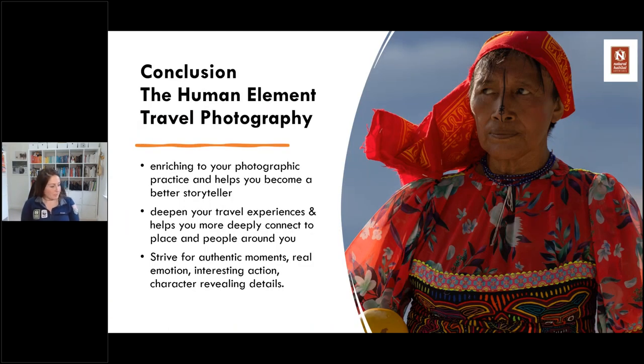In conclusion, the human element of travel photography can be so enriching to your photographic practice. It can help you become a much better storyteller and visual artist, but it can really deepen your travel experiences and help you connect to the people and places around you. And I think that's the core of why we travel. We travel because we want to feel connected to the world around us — the surface level experiences aren't enough. Spending time on the phone isn't enough. We want to be engaged in the world and have these deep connections to what's around us. I hope you took one or two tips from this evening. When you consider your human element, always strive for the authentic moments, for real emotion, for interesting action and any kind of character-revealing detail or environment. Thank you so much.